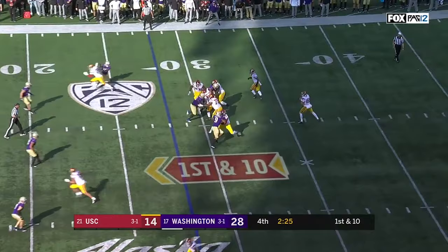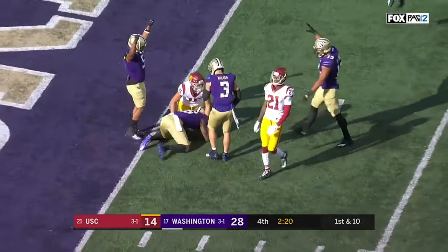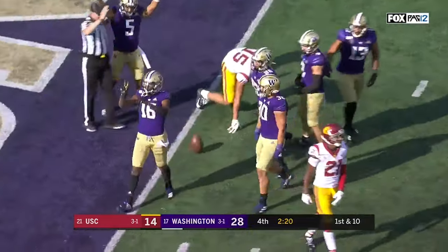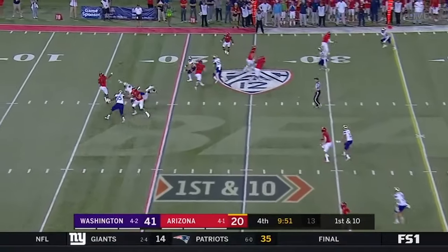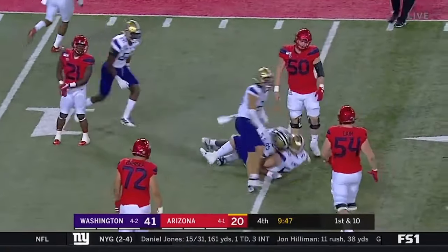First down from the 28. Fink lofting into coverage. That is Williams — he's got it! You just have to hold on to your shoe. That one's tipped into the air and intercepted by Bowman.